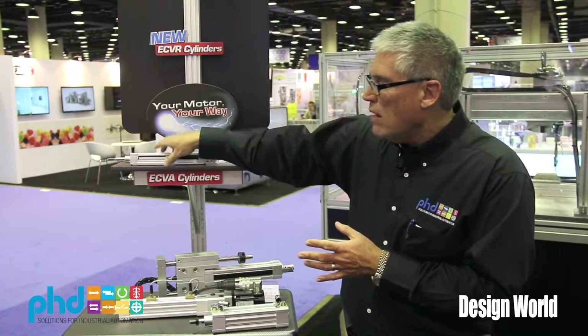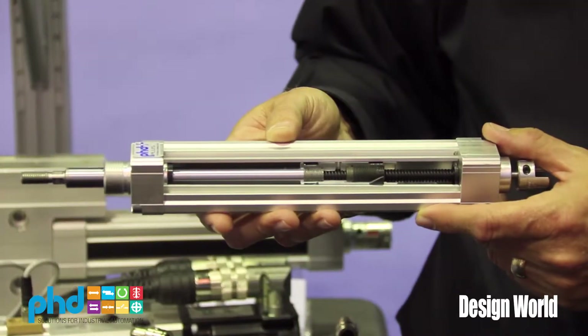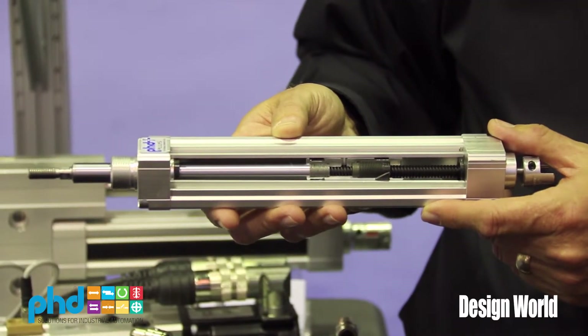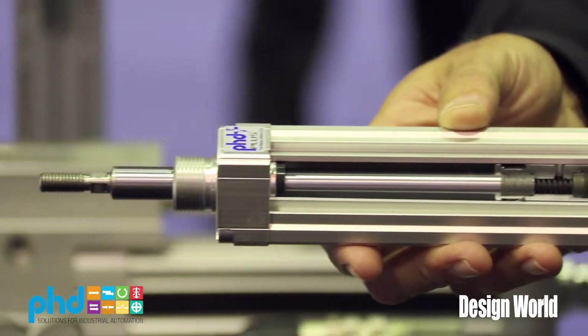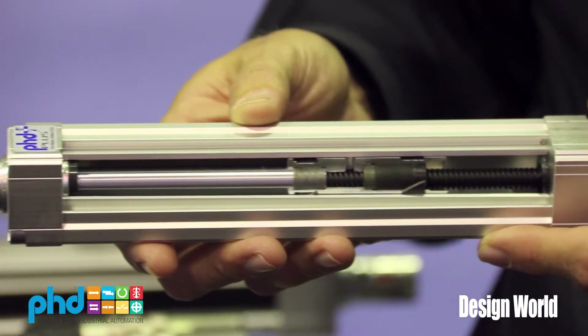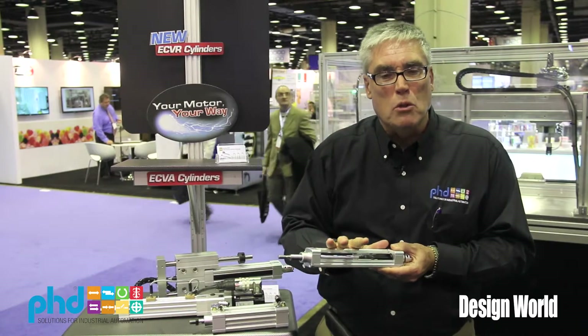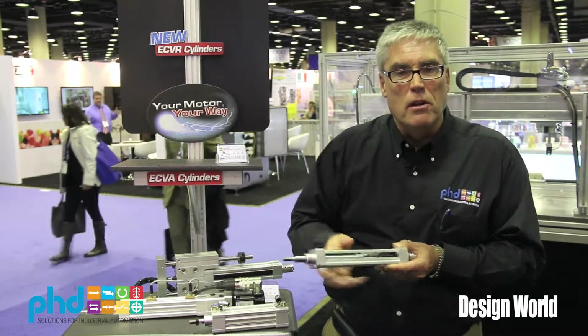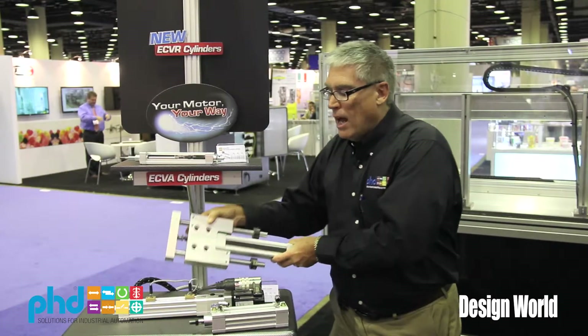We have a couple of different versions of that cylinder. One uses a ball screw, and that's the one we have right here. In addition, we've recently released a lead screw version. The lead screw version gives us a little less duty cycle but is also less expensive — not the same speed or duty cycle as a ball screw, but a less expensive drive. There are multiple sizes and strokes available.